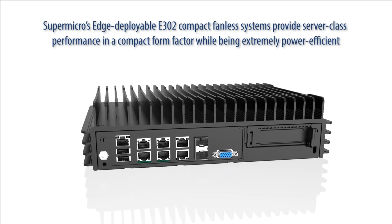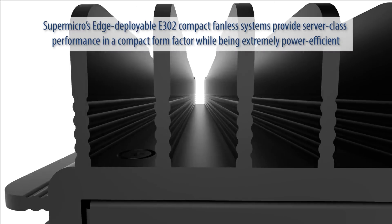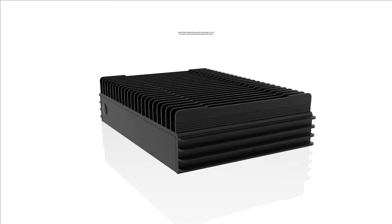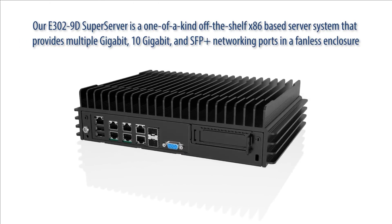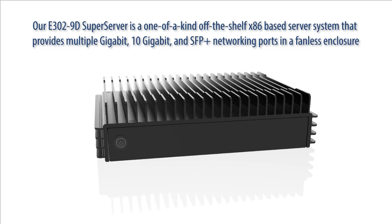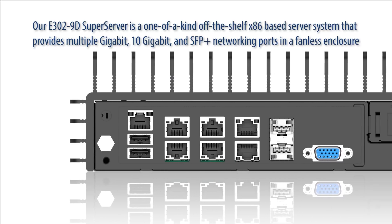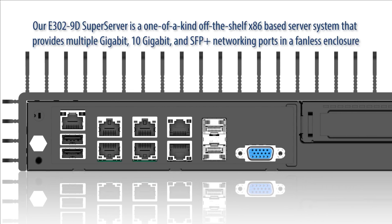Supermicro's edge-deployable E302 compact fanless systems provide server-class performance in a compact form factor while being extremely power efficient. Our E302-9D SuperServer is a one-of-a-kind off-the-shelf x86-based server system that provides multiple gigabit, 10 gigabit, and SFP Plus networking ports in a fanless enclosure.